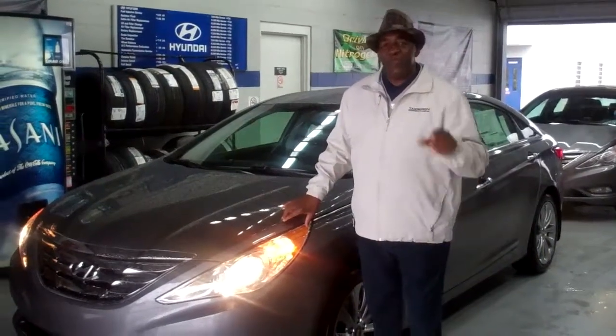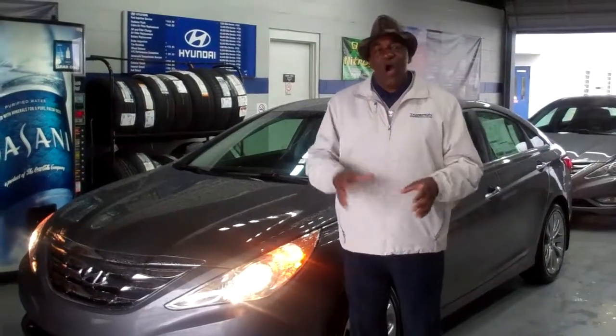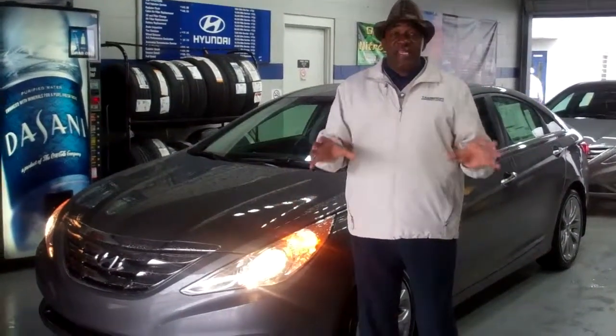Hello, Ms. Dennis. How you doing? I'm Larry Johnson here at Channel Round Hyundai. I want to thank you so much for inviting me to walk you through our beautiful 2013 Hyundai Sonata.